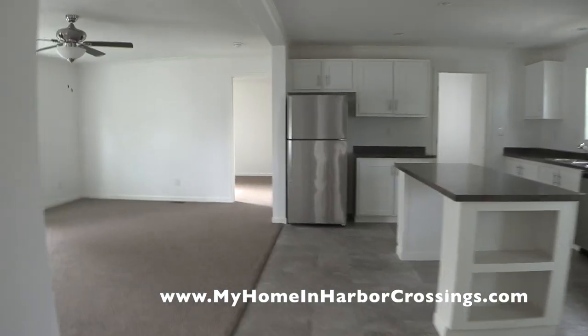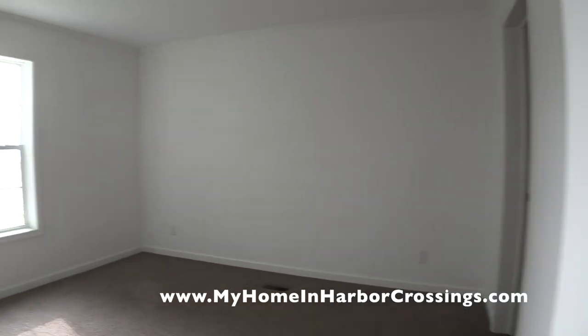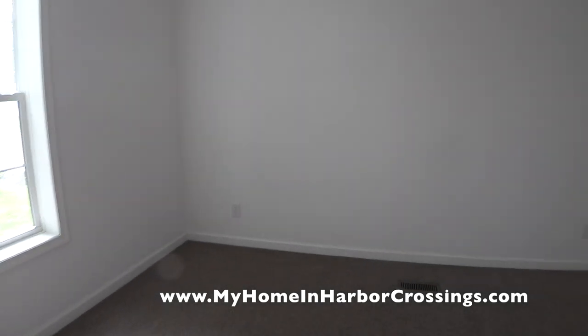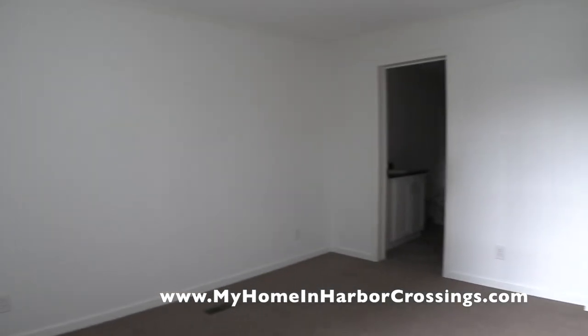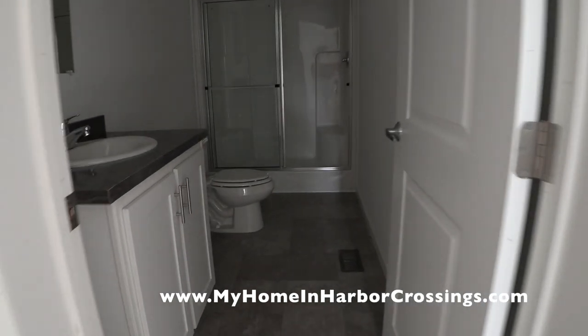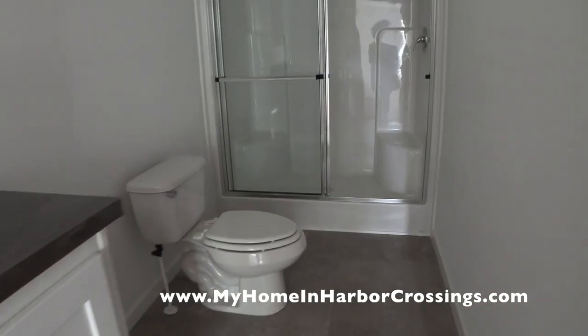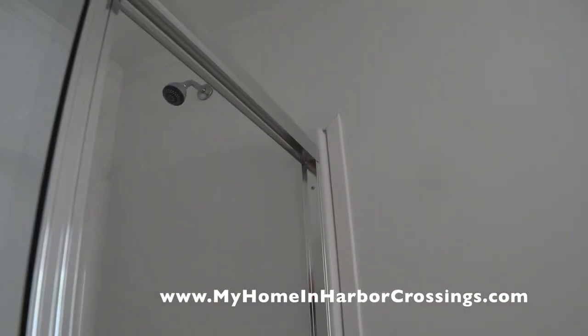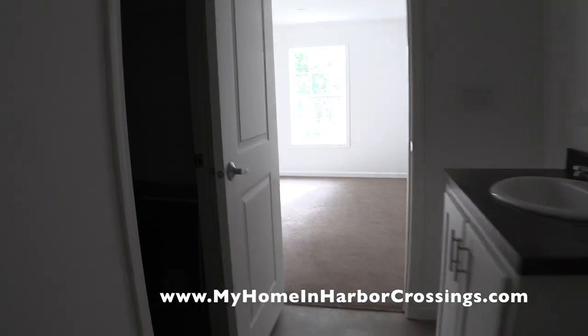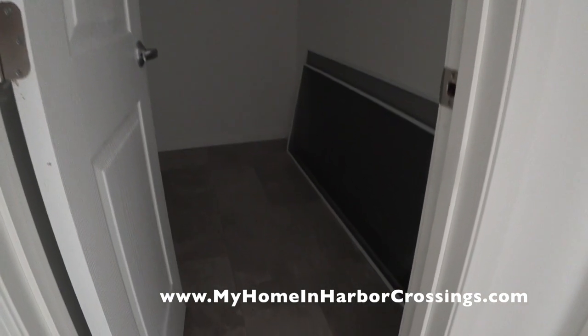Now we're going to the other side of the house where the master bedroom is. I really like how they design houses like this to give the master bedroom more privacy. It's a very expansive room — great size for a king-size bed — with one window. All the bedrooms and the living room are cable ready. Here's the master bath with a one-piece fiberglass step-in shower with bypass doors. And behind the door is the master closet — it's a walk-in closet.